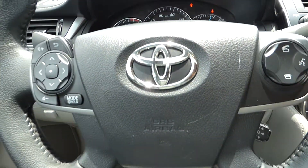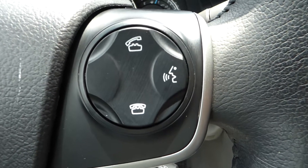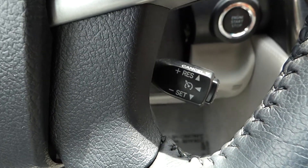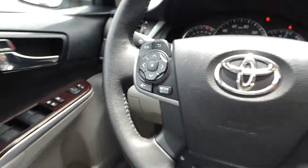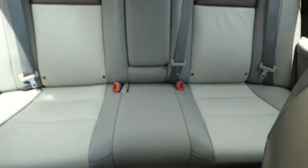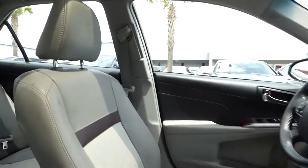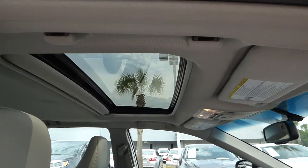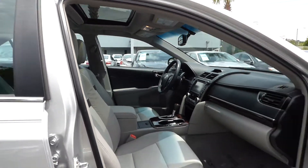The steering wheel features audio controls, Bluetooth, and cruise control. You also get your rear seating, center console, and the steering wheel.